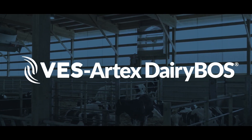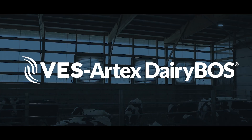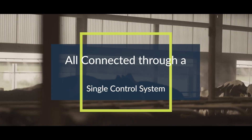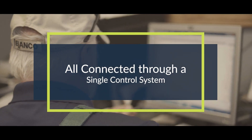And as a truly smart motor control system, each motor integrates seamlessly with the Dairy Boss Dairy Barn Operating System, helping keep each dairy's ventilation, lighting, and cooling technologies all connected through a single control system and user interface.